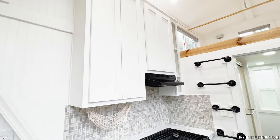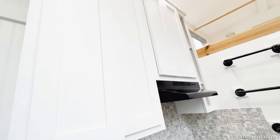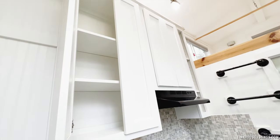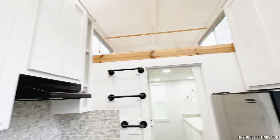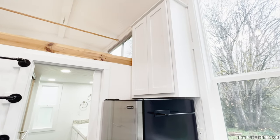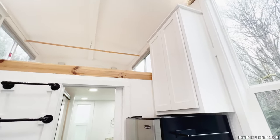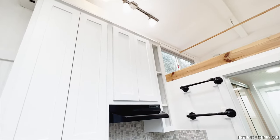On the subject of storage, these extra tall cabinets go almost all the way to the ceiling and have plenty of shelving for all of your dishes, pots and pans, food supplies, and other pantry needs. There's even some space up top to put little knickknacks or other things if you need.